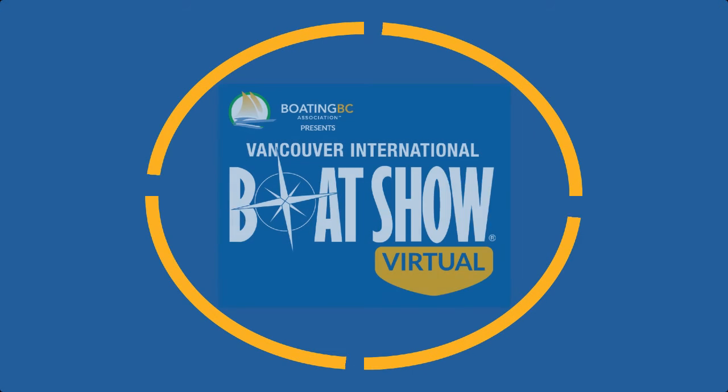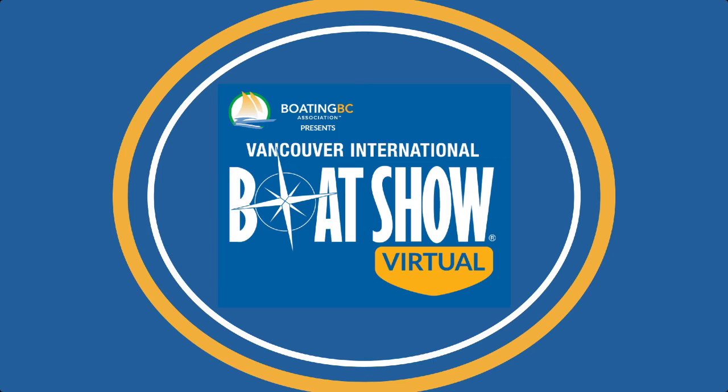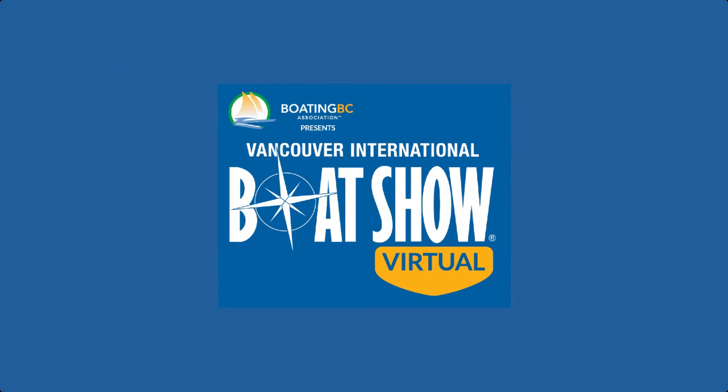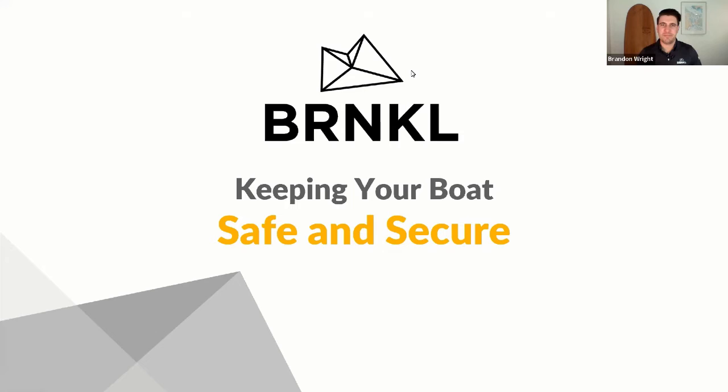The season starts here, the Vancouver Boat Show! Welcome to the Vancouver International Boat Show Virtual Seminar Series, sponsored by Freedom Marine International Yacht Sales, the premier choice for exploring the passion of yachting. Thank you for joining us.